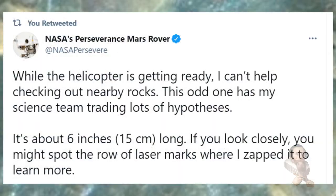The tweet reads: "While the helicopter is getting ready, I can't help checking out nearby rocks. This odd one has my science team trading lots of hypotheses. It's about 6 inches long, and if you look closely you might spot the row of laser marks where I zapped it to learn a little bit more about it."